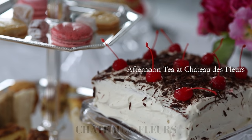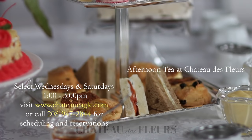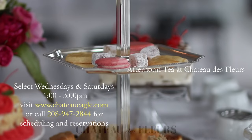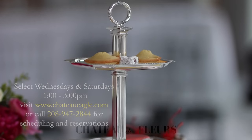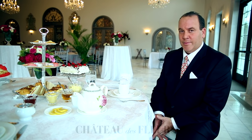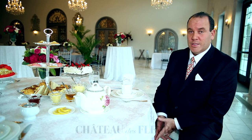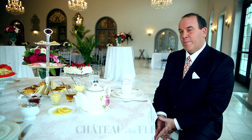In this short video, let's discuss the etiquette of afternoon tea at the Chateau de Fleur. If you've been to tea in any big city, especially London, to the Dorchester or the Savoy or the Ritz, every place is different.